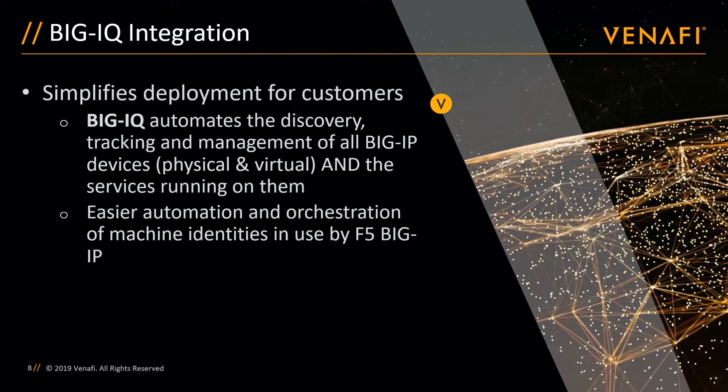BigIQ is the newest phase of the Venify and F5 partnership, and really simplifies the overall deployment for customers. In the past, the Venify platform needed to be aware of each BigIP system, as well as all of the virtual IP addresses and SSL profiles that were using certificates provided by Venify. With the BigIQ integration, Venify administrators must only be aware of BigIQ. Once the initial configuration is complete, all certificate life cycle functions are initiated by BigIQ.